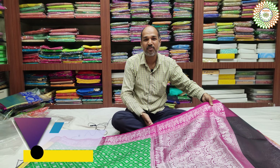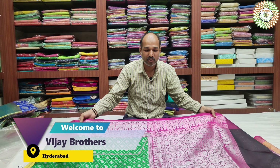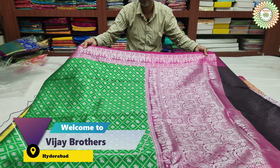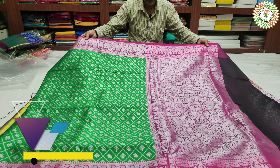Hi viewers, welcome to Bjay Brothers, Asha Nagar, Hyderabad. New varieties!